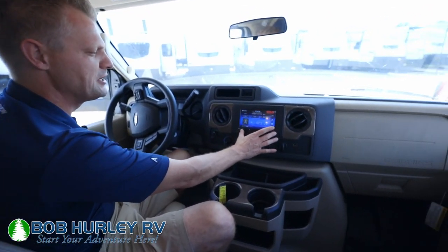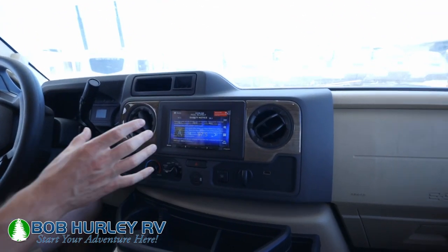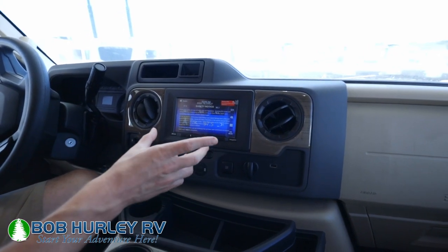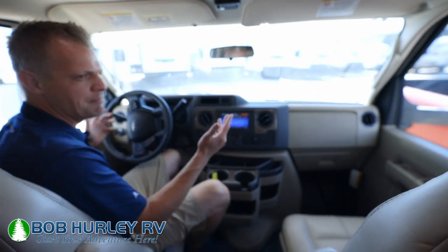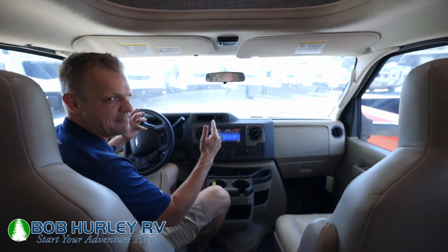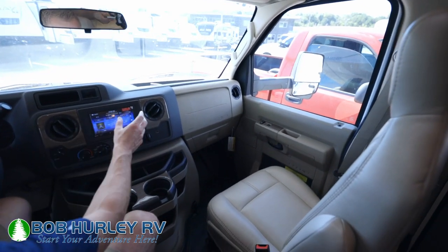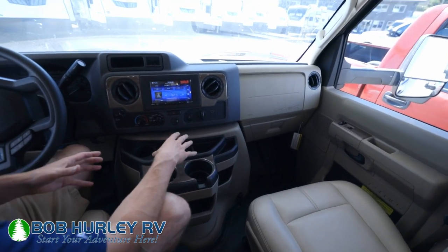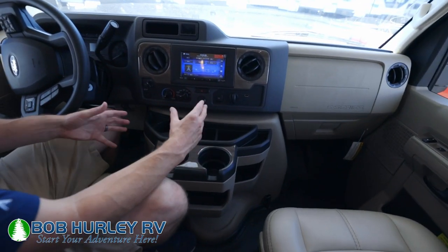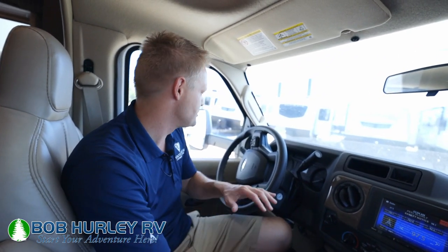There's a nice big radio here and you do have Sirius radio built in if you want that. It's a nice big screen for your backup camera and side cameras — you do have backup and side cameras. It's all heated mirrors, so you've got that whole package as well. I love the Ford stuff because it gives you that nice air conditioning system. You also have a lot of cup holders up here, compared to like a Mercedes chassis — a lot of cup holders, a lot of space for your phones, wallets, keys, etc. So that's a win.